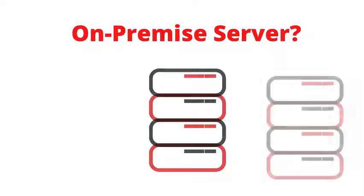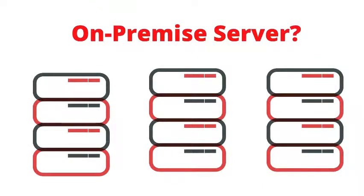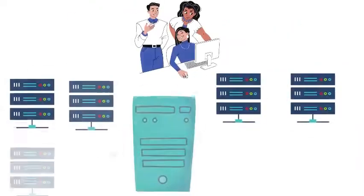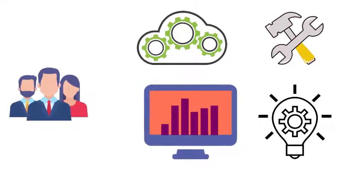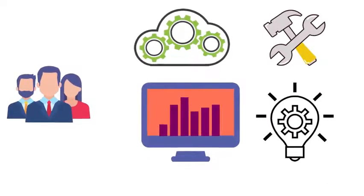What is an on-premise server? This is the traditional way of storage and hosting — an in-house data center which is architected, programmed, installed, managed, and monitored by a dedicated in-house team.